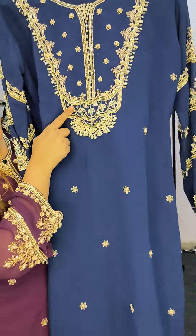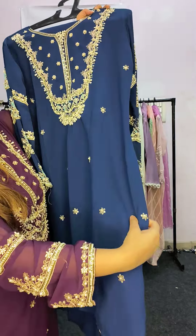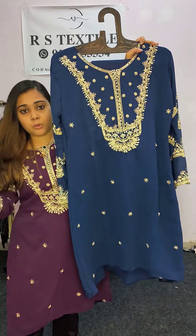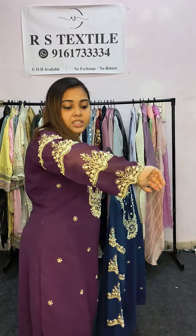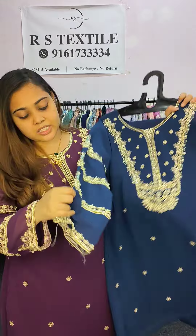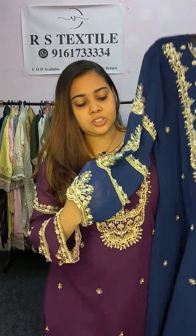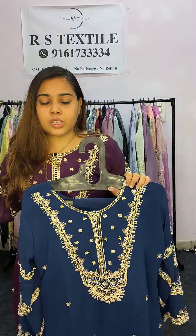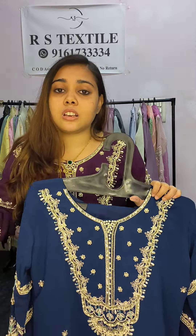Just look at the work quality — you will also have very small flowers all over the shirt. It looks very beautiful. Now look at the sleeves — you can see how heavy the designs are on the sleeves as well. It's a designer sleeve with completely hand embroidery. Trust me, if you could see it in person, this dress is so premium and super-looking — it feels like a minimum 5,000–6,000 rupee dress.